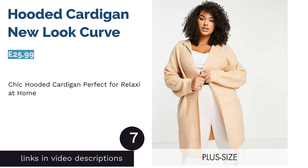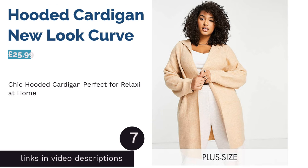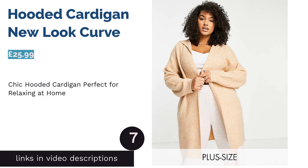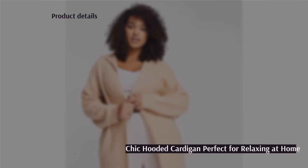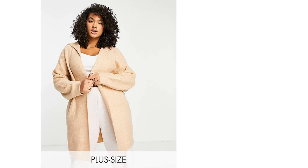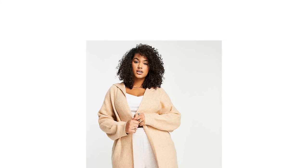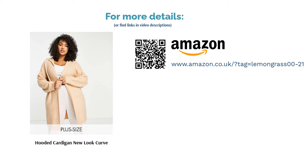The next product is the Hooded Cardigan by New Look Curve. In need of an extra layer to wear around the house when winter descends? This snuggly cardigan will do the trick. It's somewhere between a dressing gown and a coat, so essentially you can wear it all the time, even when popping to the local shop. Some readers might feel that the hood and longline design makes this cardi too casual to wear out and about, but we think it's a chic take on plus size loungewear.